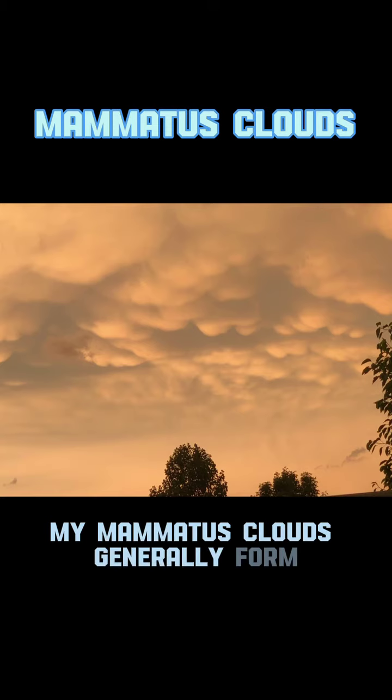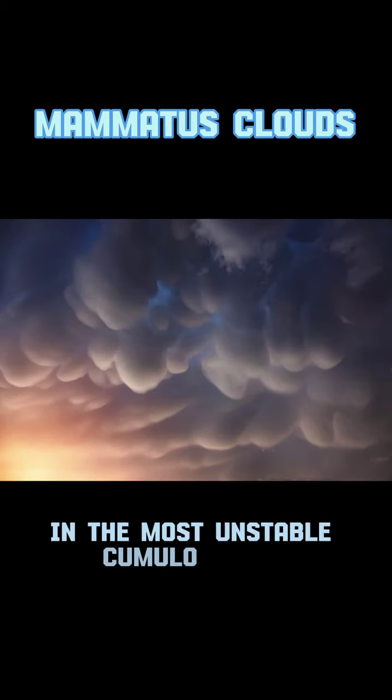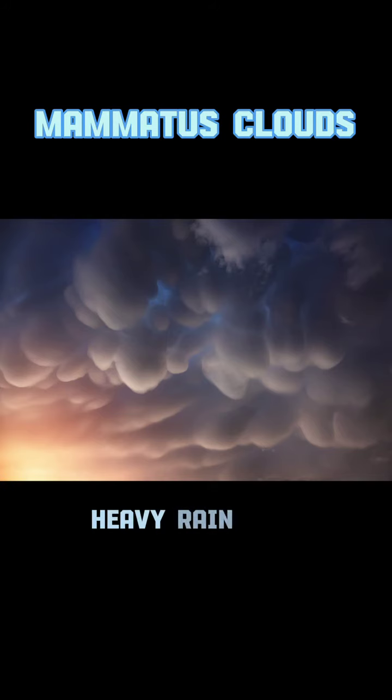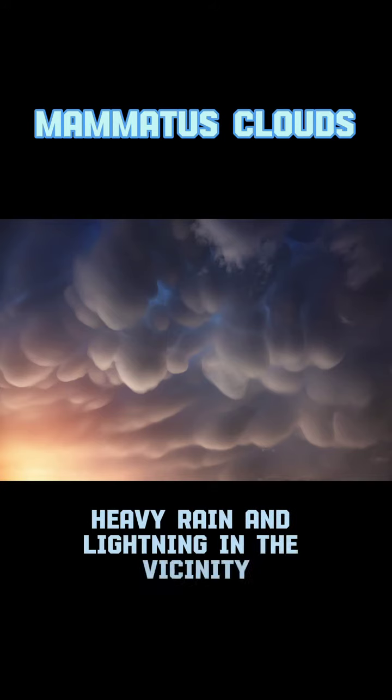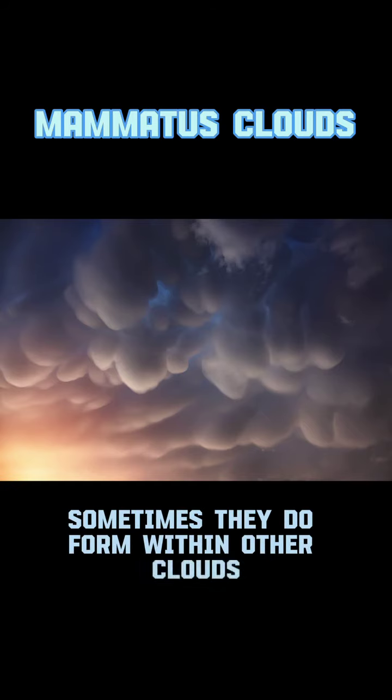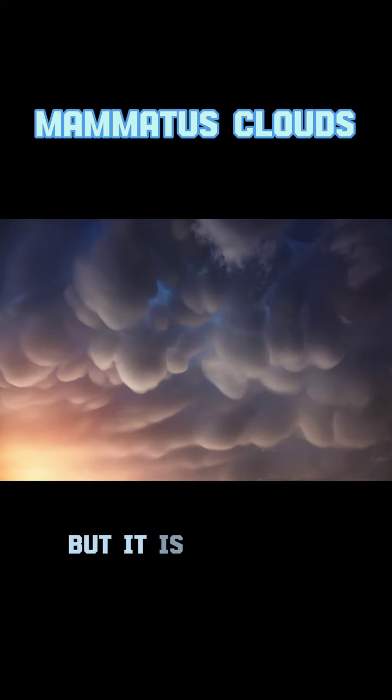Mammatus clouds generally form in the most unstable cumulonimbus, meaning that there is a high chance of hail, heavy rain, and lightning in the vicinity when you see these clouds. Sometimes they do form within other clouds, such as alto cumulus, but it is very rare.